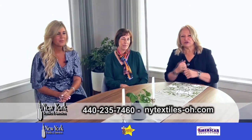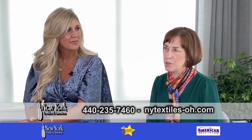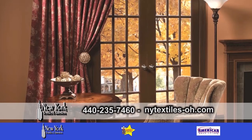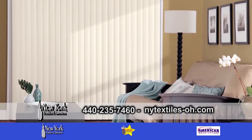Therese, could you tell us more about your company, New York Textiles and Interiors? We are a full service interior design company that specializes in blinds and shading systems, shutters and custom draperies. We're located in Cleveland, Ohio and we have been serving our residential and commercial clients for many years.